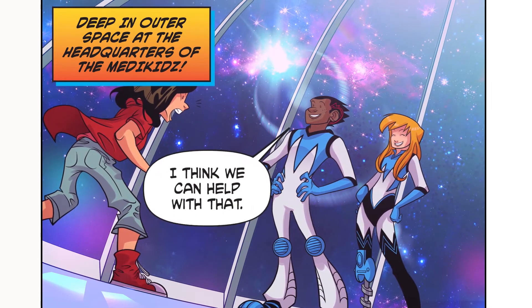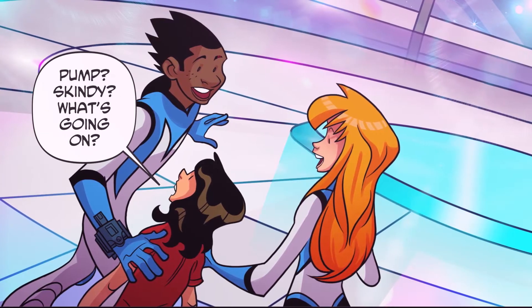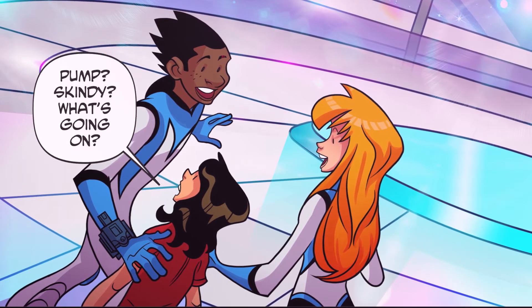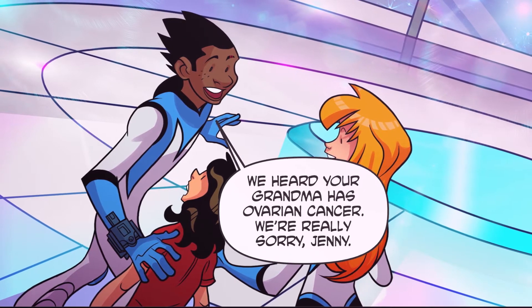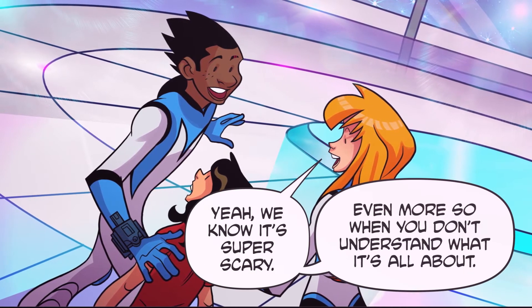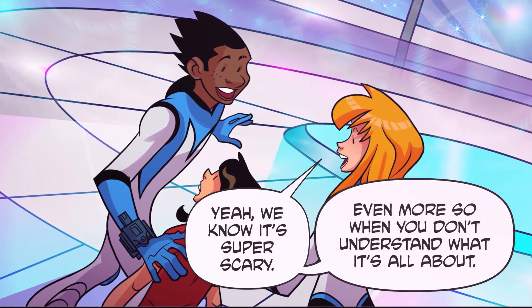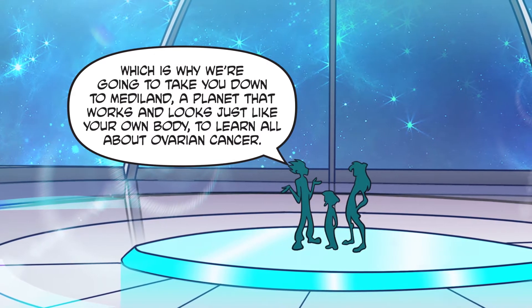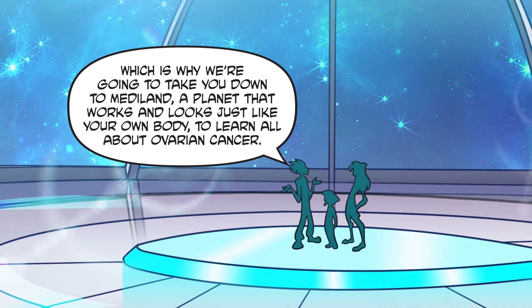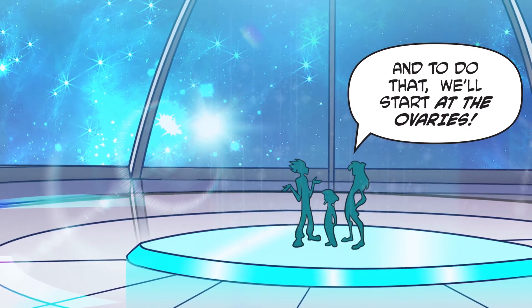Ovarian cancer? I think we can help with that. Most definitely. Hump? Skinny? What's going on? We heard your grandma has ovarian cancer. We're really sorry, Jenny. Yeah, we know it's super scary, even more so when you don't understand what it's all about. Which is why we're going to take you down to Mediland, a planet that works and looks just like your own body, to learn all about ovarian cancer. And to do that, we'll start at the ovaries.